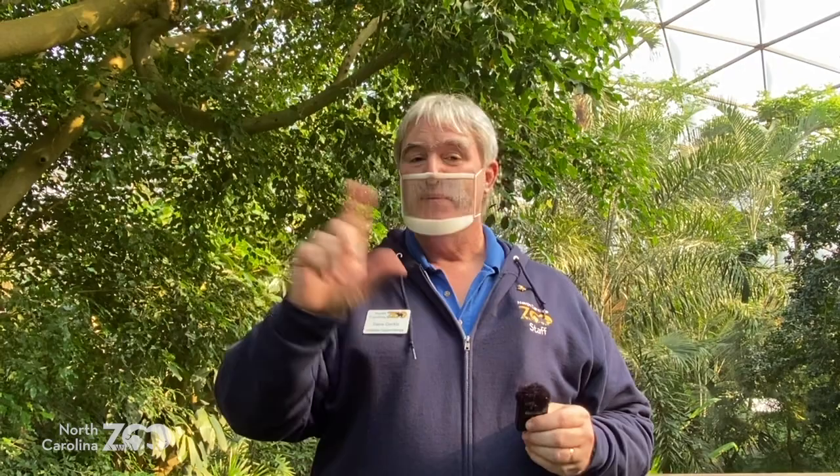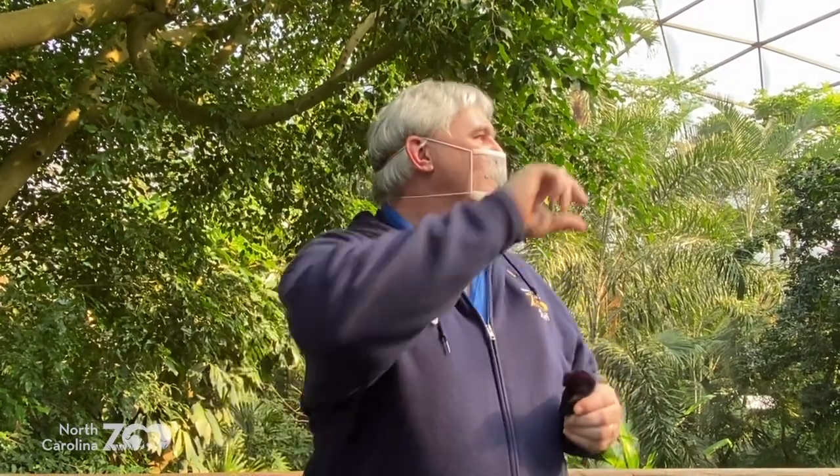Good morning everybody! From the North Carolina Zoo, your Zoo Adventures team is with you today. My name's Steve, behind the camera is Chelsea. We decided to come to the aviary — not to talk about birds, not even to talk about the plants — but to talk about colors. There's a catch: the aviary is full of color, but you're going to need to come to the zoo to see all the colors. We're going to show you some other animals that are out and about as well.